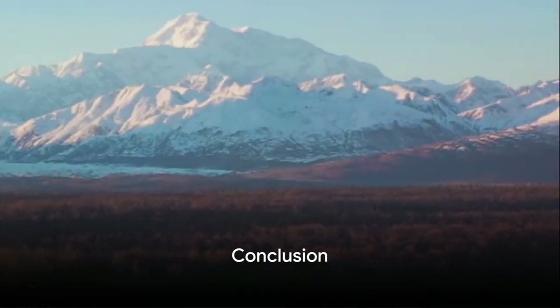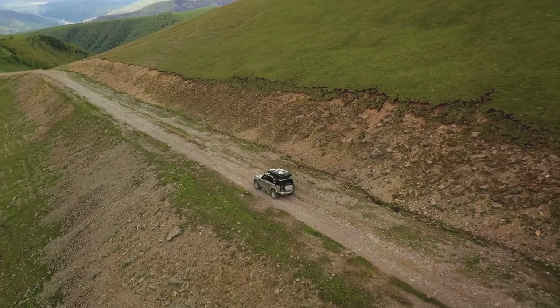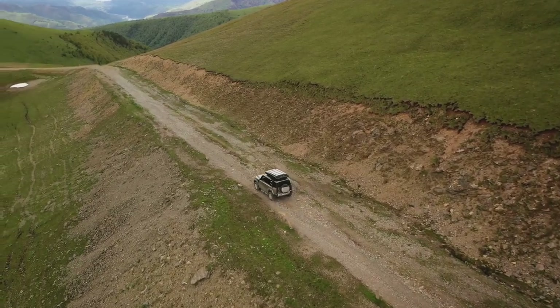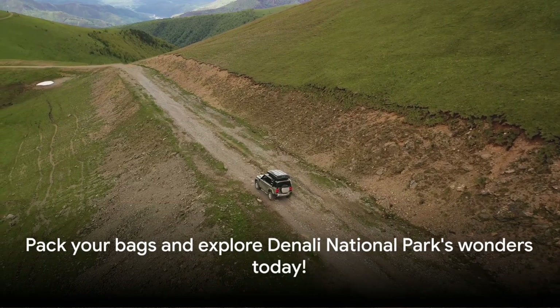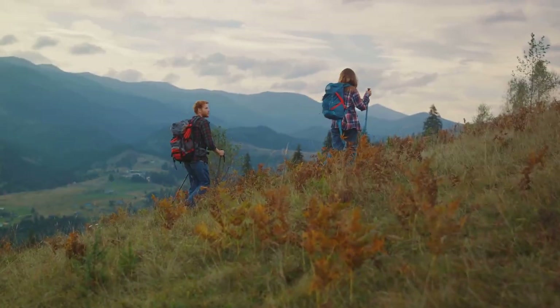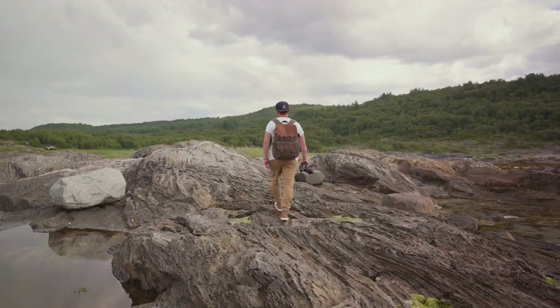And there you have it — the top 10 things to do in Denali National Park. From wildlife viewing to bus tours, there's a thrilling adventure waiting for everyone. So why not pack your bags and experience them for yourself? Thank you for watching and don't forget to subscribe for more top 10 countdowns. Until next time, stay adventurous.